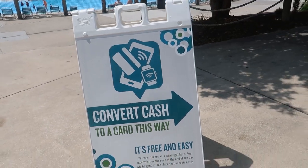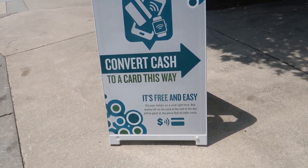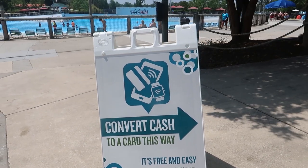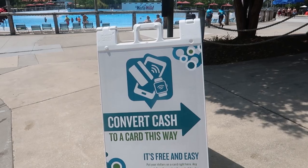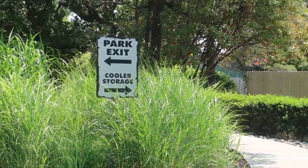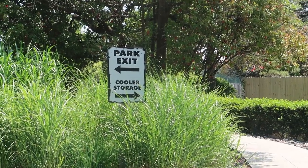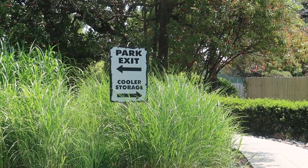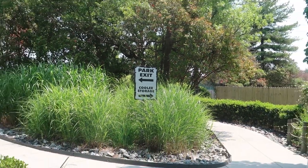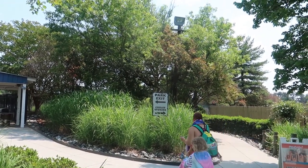The second tip is that Wet and Wild is cashless, so be sure you can convert cash to a card - pretty easy to do, but be sure you know that before you come. Last but not least, another tip: you will have to store your cooler if you're bringing one. Over here to the left of the park entrance you store your cooler and walk out to the picnic area to eat. No coolers are allowed inside the park.